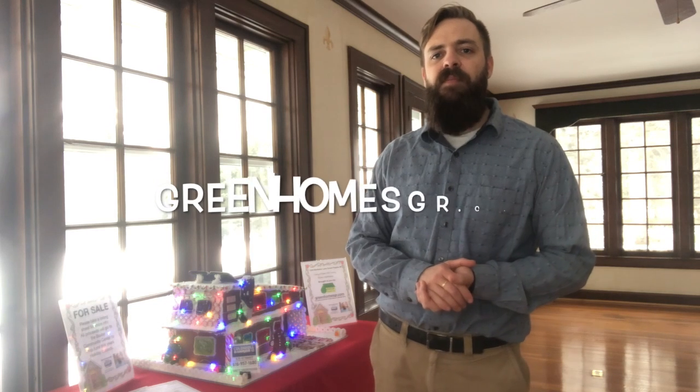Hey everybody, it's Brett Vredevode with Cobalt Banker AJS Schmidt and Cascade, and with greenhomesgr.com. I am here to tell you about a fundraiser I'm doing this holiday season for the Baxter Community Center.